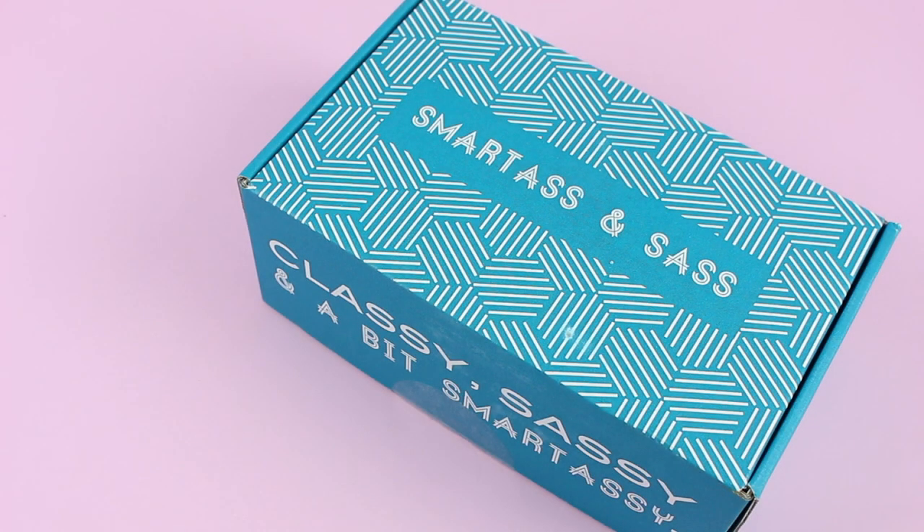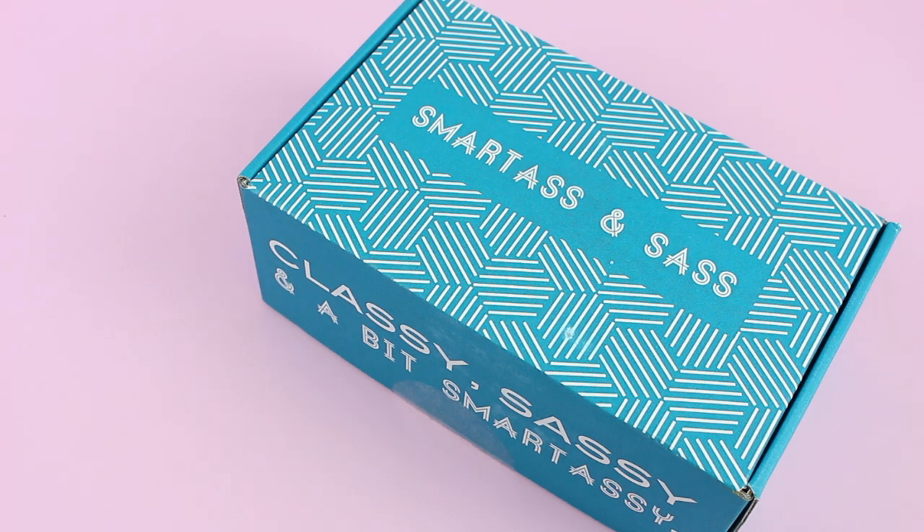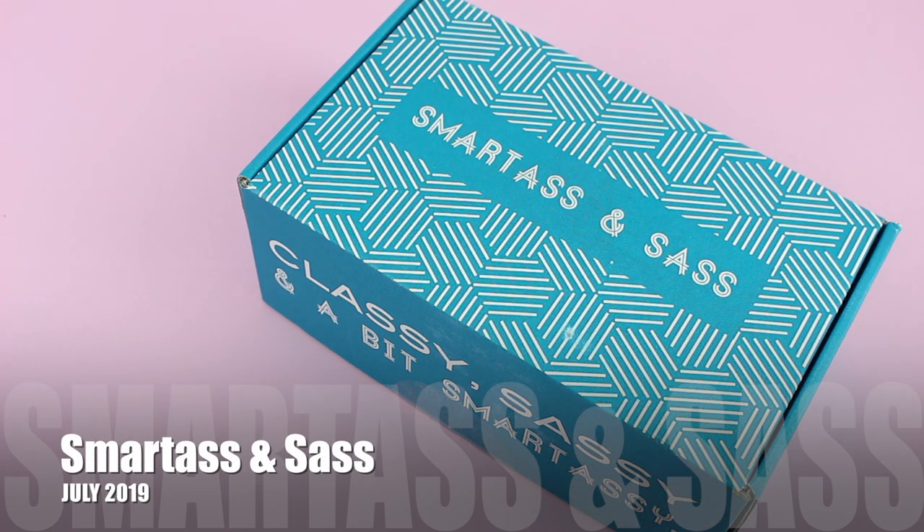Hi everyone, welcome back to my channel. Sarah from Your Boxes here. Today we're having a look at the July 2019 Smart Ass and Sass box. I think I've done one unboxing for this one before — I think it was a speed unboxing — so I thought it was time to jump on here and do a more thorough look at Smart Ass and Sass. They start at $15.95 per month with a few different options to choose from.